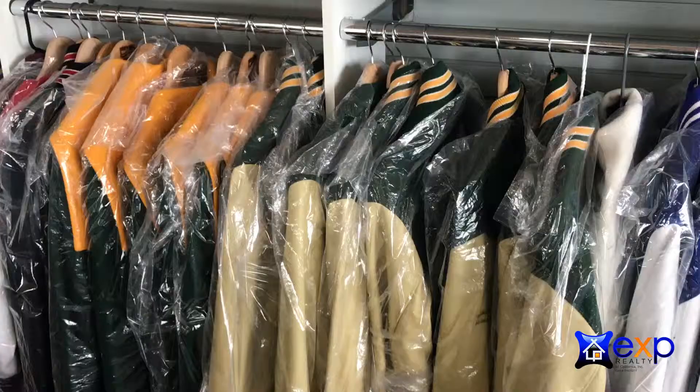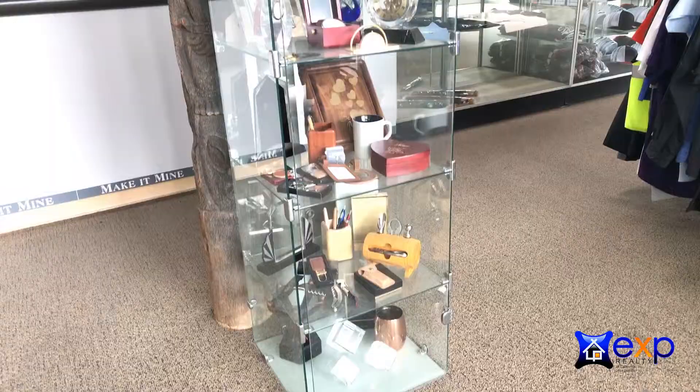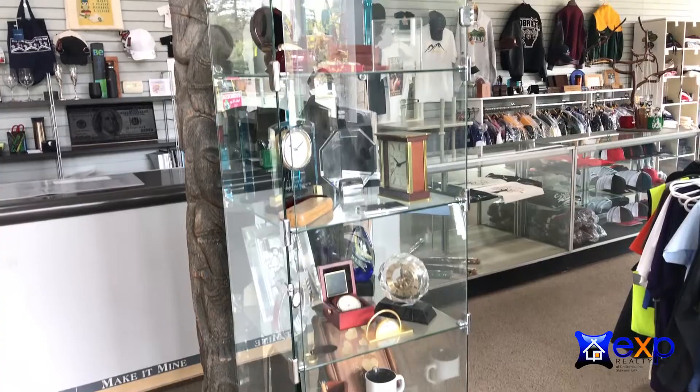We do embroidery, letterman jackets, team logos. We can set up shopping carts for you. We can do laser engraving. We do trophies, awards, promotional products — just a whole lot of stuff.